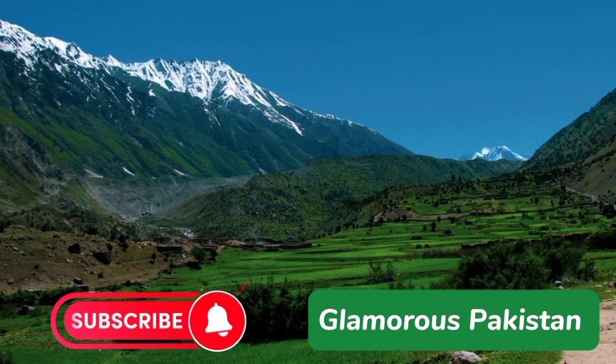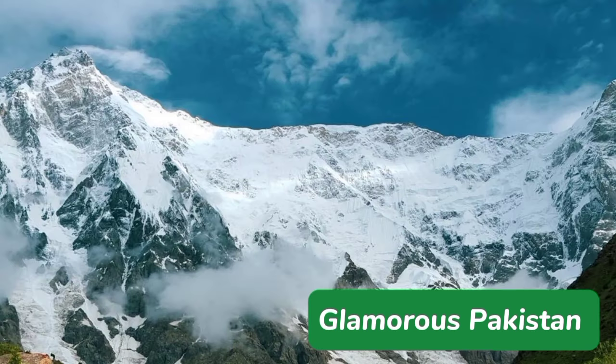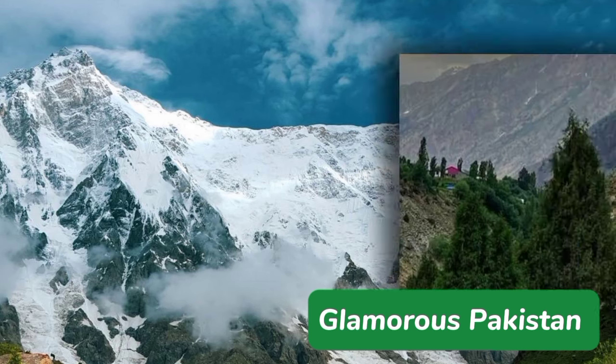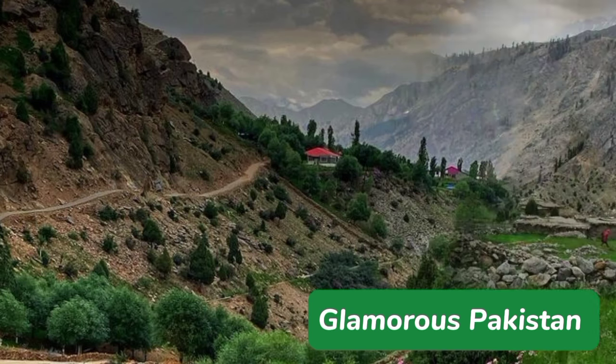Rupul Valley is situated in the Ghizer district of Gilgit-Baltistan. The valley is located at an elevation of around 4,000 meters and is spread over an area of approximately 16 kilometers.